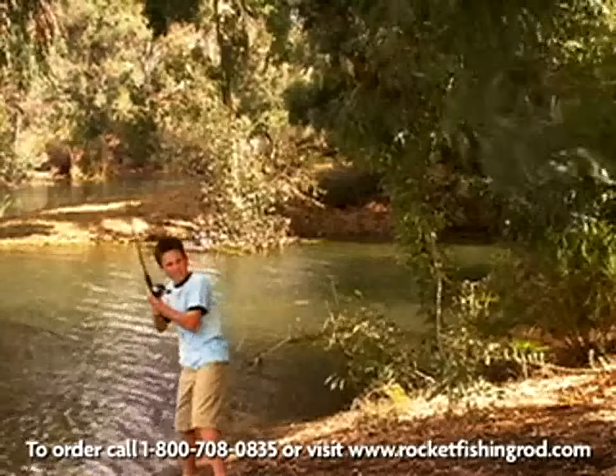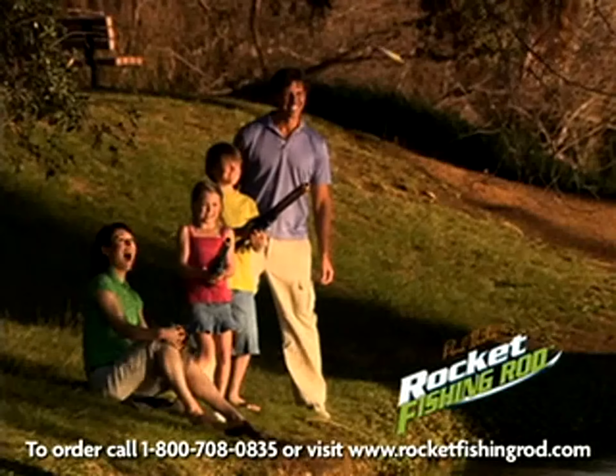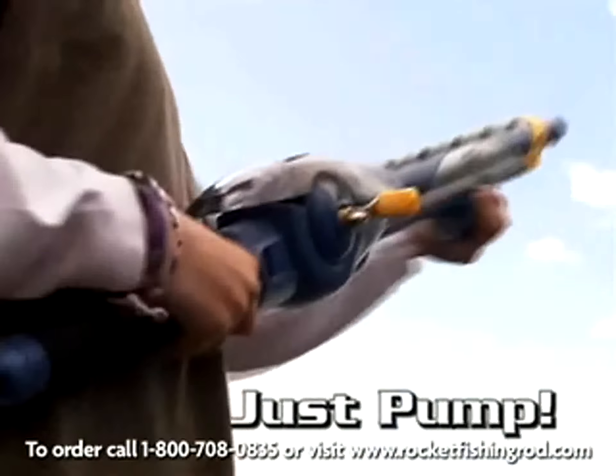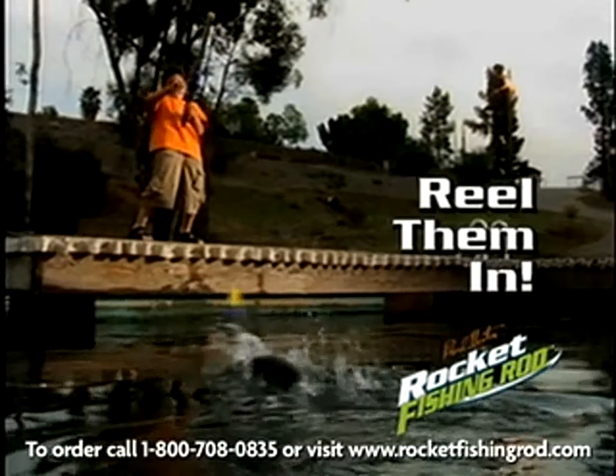You're trying to catch fish, not the bushes. We're now fishing rocks with the brand new Rocket Fishing Rod from Fogo Sports. You just pump, launch, and reel them in.